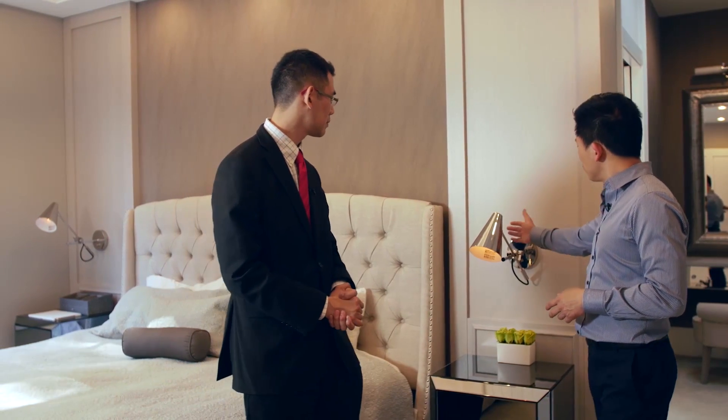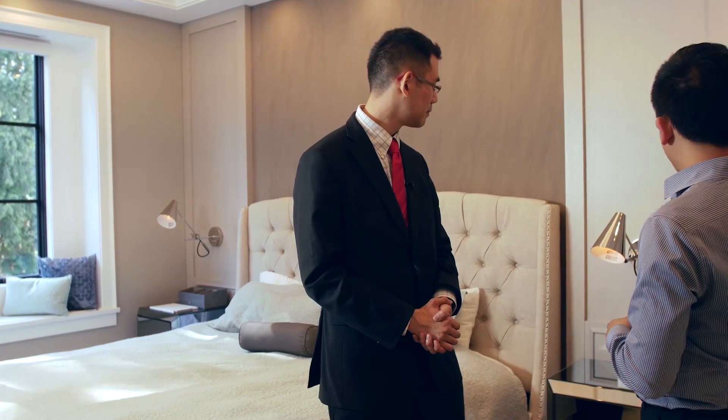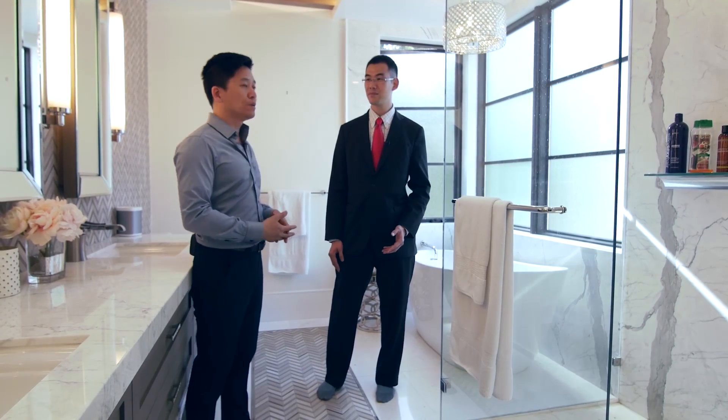One thing we did do is this reading lamp — it's a custom sconce which acts as a reading lamp. Towards the back, we have a makeup vanity in between the walk-in closet and the ensuite. The master bedroom has a lot of luxurious, elegant details, and that's really where I wanted to go.